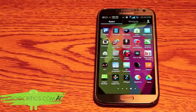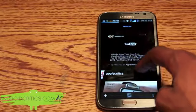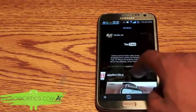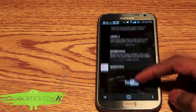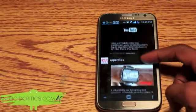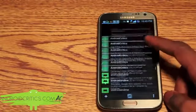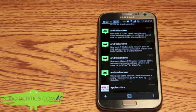The next app is Carbon for Twitter. Once I go into Carbon for Twitter, you can see it has many nice effects and it also includes some multimedia aspects which I really like. You can see all the tweets and overall it's very minimalistic and very simple.